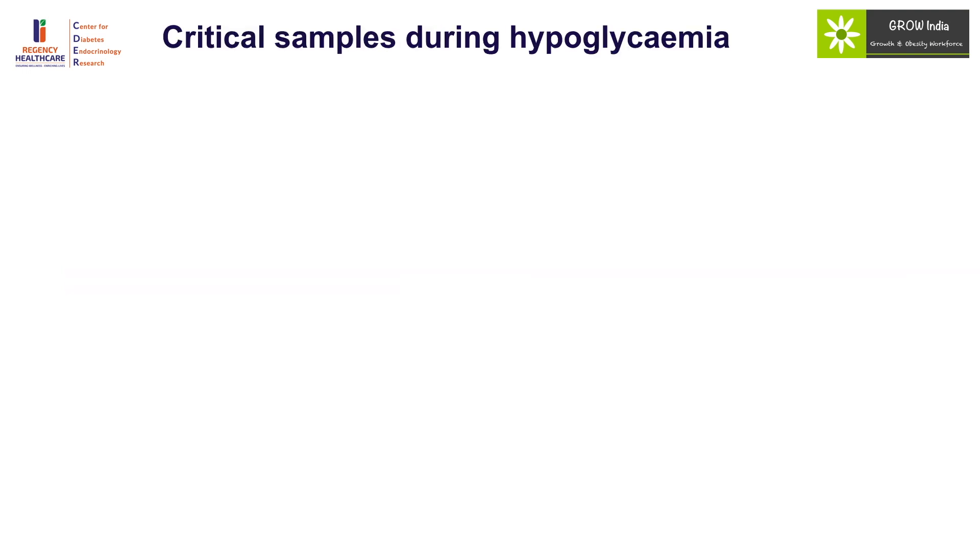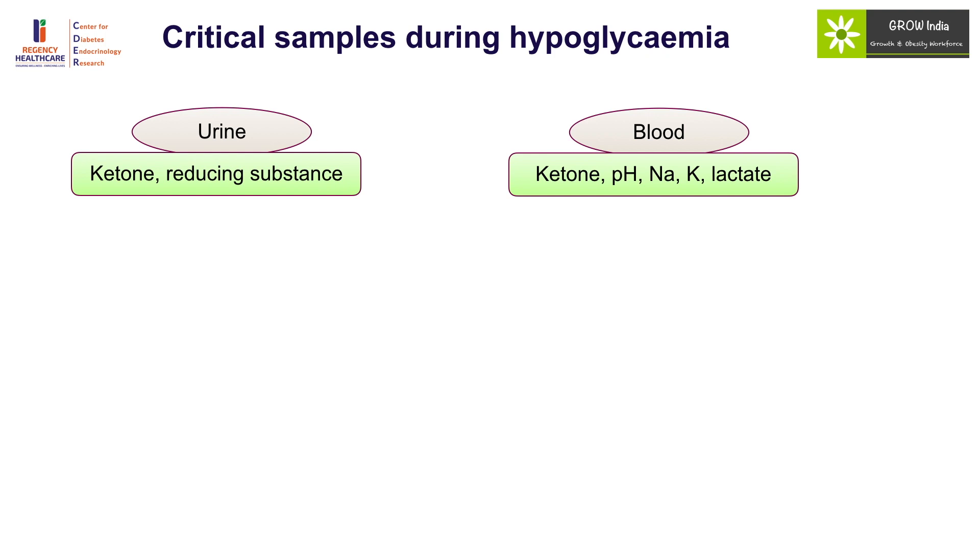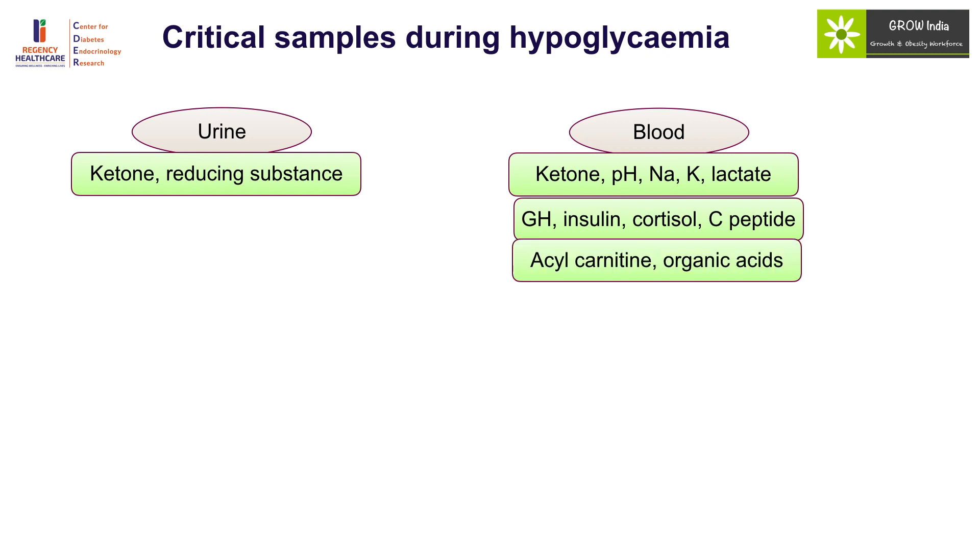The most important aspect of evaluation is to obtain critical samples, which include ketones and reducing substances in the urine, and blood levels of ketones, pH, electrolytes, and lactate along with counter-regulatory hormones, insulin, and C-peptide. C-peptide is secreted along with insulin by the beta cell in an equimolar amount and, because of its longer half-life, may give a better picture of insulin levels. Acylcarnitine and organic acid levels should also be collected.